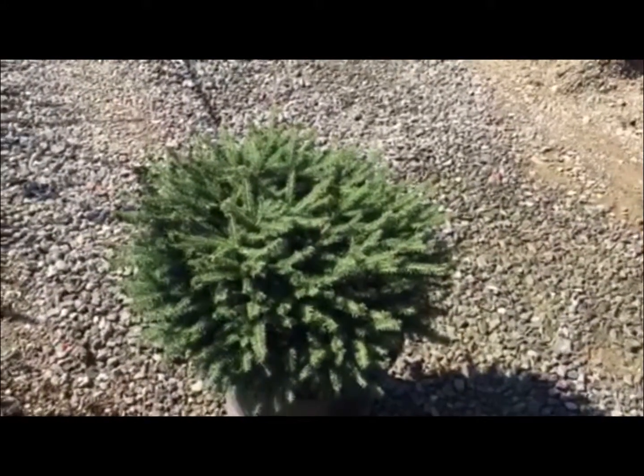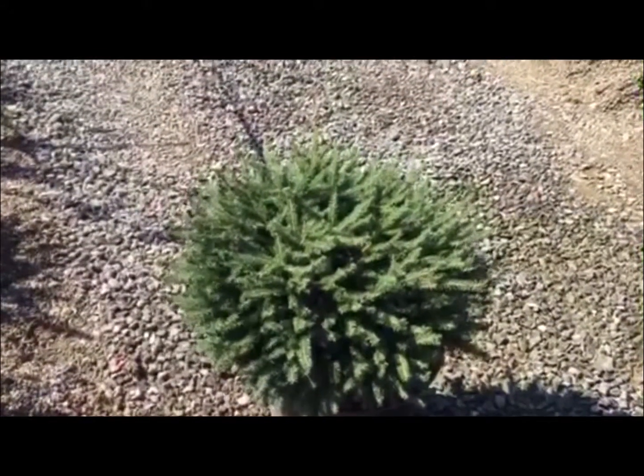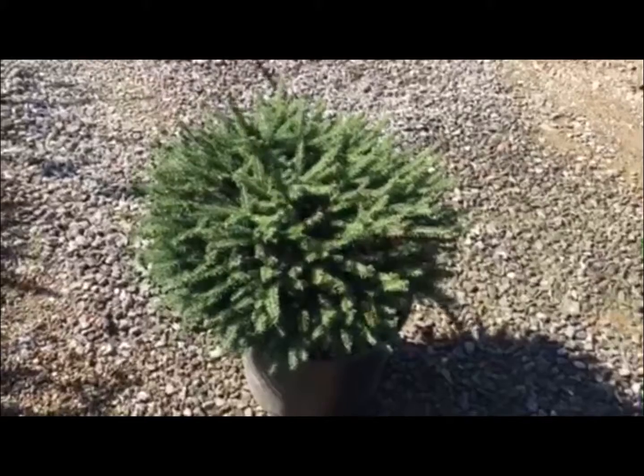The next plant we're looking at is Bird's Nest Spruce. This is beyond a doubt probably one of the nicest crops I have ever seen. They are gorgeous. They're seven-gallon, 18-inch. And they are like cookie cutters, every one of them.